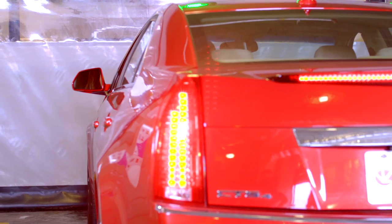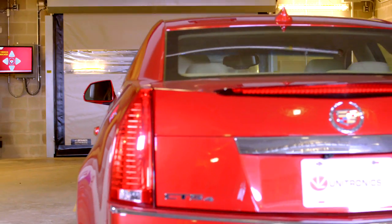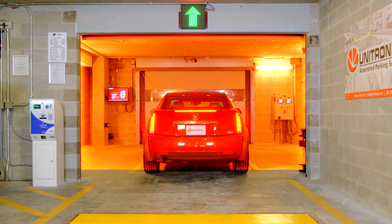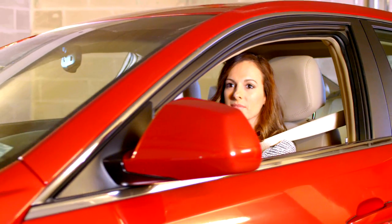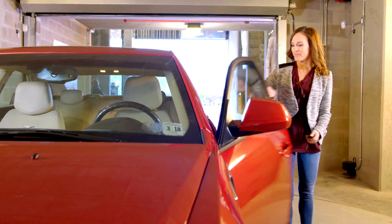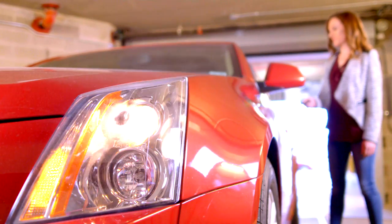Our automated system is user-friendly, providing a seamless process. Sensors and motion detectors identify the vehicle dimensions and confirm there's no movement in the bay. Clients never have to hand over keys to a valet. The vehicle remains safely locked inside the garage at all times.